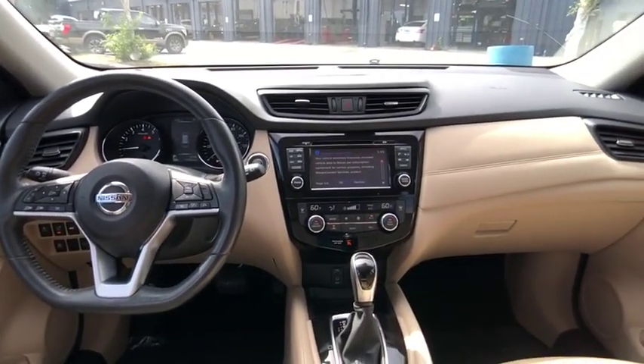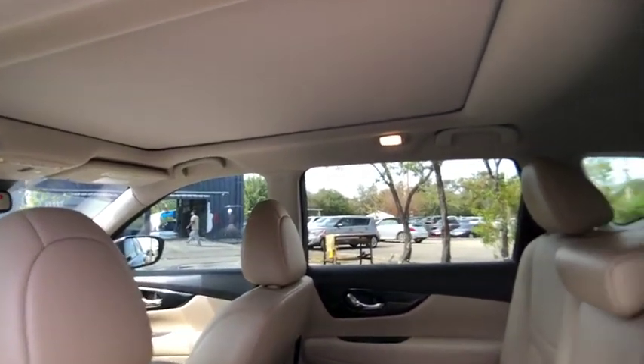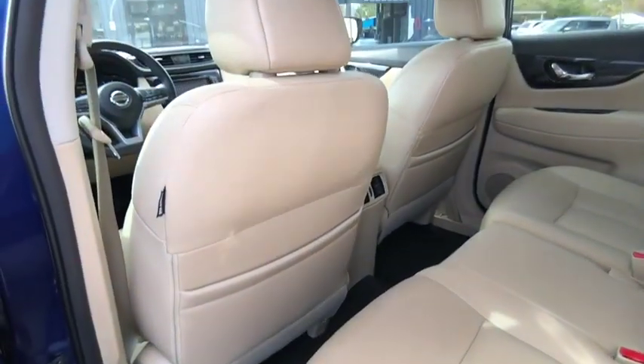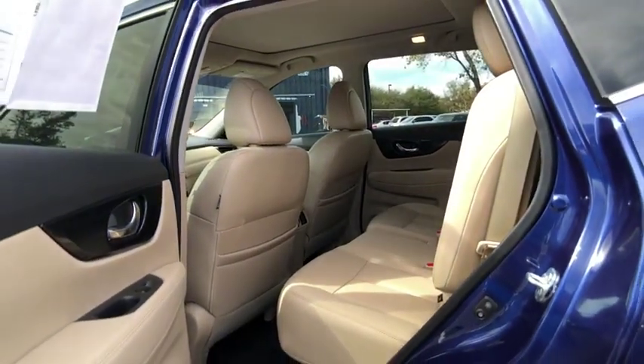This vehicle has less than 15,000 miles. Here are some of this vehicle's great options: Bluetooth, front wheel drive, electronic stability control, trip computer, fog lights, outside temperature gauge, perimeter alarm, engine immobilizer, tinted glass.